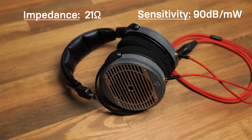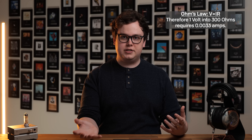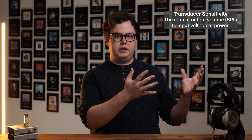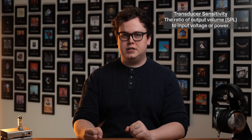Let's first talk about the two factors that determine how difficult a headphone is to drive: impedance and sensitivity. Impedance is a measure of resistance to the flow of electric current, which means that for a given signal voltage a high impedance headphone will resist more and therefore draw less current, whereas a low impedance headphone will resist less and therefore draw more current. Sensitivity on the other hand is a measure of how loud a headphone will get when fed a particular signal voltage, and it can be described either as decibels per one volt or decibels per one milliwatt.